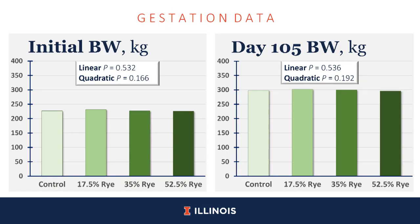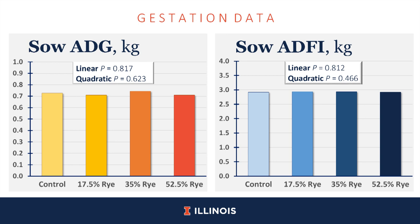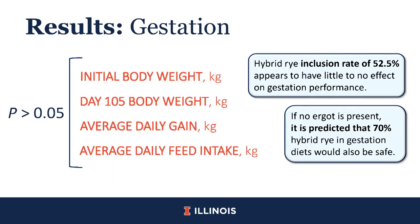Moving through the data: in gestation, initial body weight — no difference, as expected. At day 105, no difference in body weight after being fed rye all through gestation. Sow average daily weight gain — absolutely no difference. Sow average daily heat intake — no difference. In gestation, going up to 52.5% rye, we saw absolutely no statistical differences at this point. We believe that with clean rye — which ours was, cleaned at the mill with no ergot present — you could go up to 70% inclusion in gestation diets.